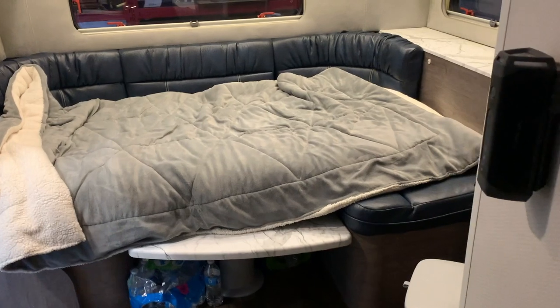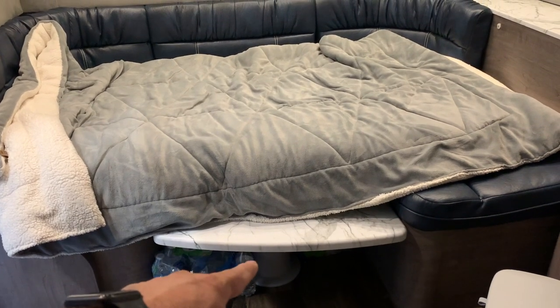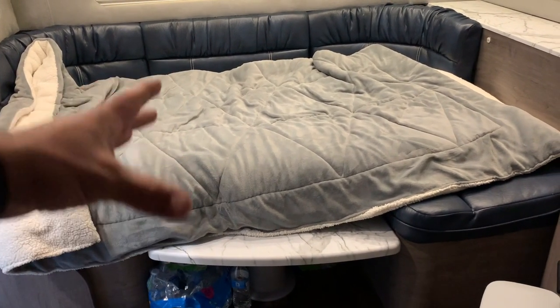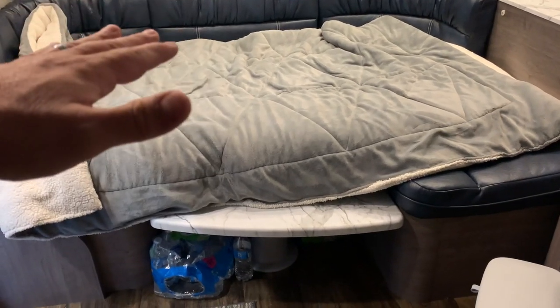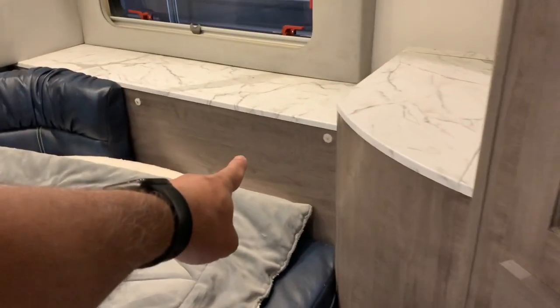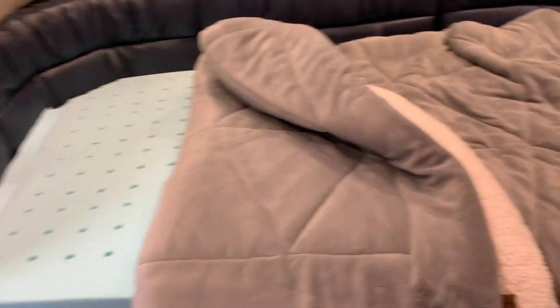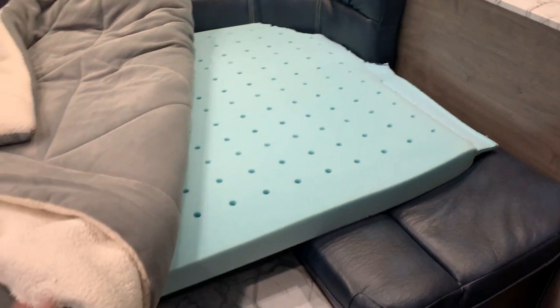We have it in the down position right now, and it's really easy to do. That table has an adjustable leg that goes up and down with the flip of a switch. You have to put a little pressure on it, but then we just move one of the cushions and put it right here on the table and away we go. One modification I did is I ordered a foam mattress — I cut out the corner a little bit so it fits — and that just adds a little extra cushion. You can see it fits perfectly.